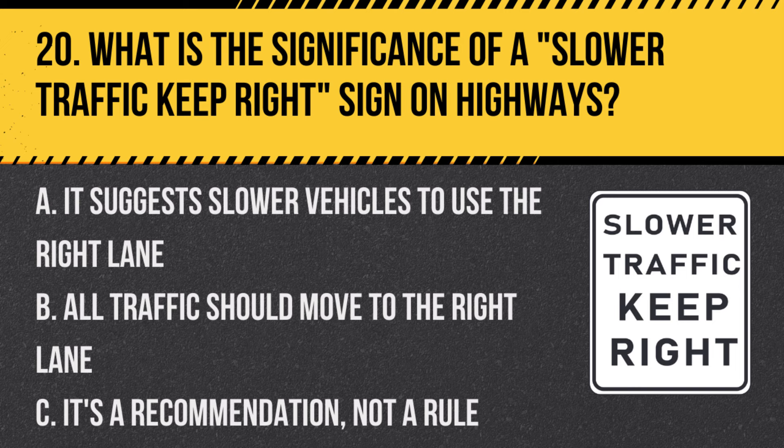Question 20: What is the significance of a SLOWER TRAFFIC KEEP RIGHT sign on highways? A. It suggests slower vehicles to use the right lane. B. All traffic should move to the right lane. C. It's a recommendation, not a rule. Answer: A. It suggests slower vehicles to use the right lane. This sign is for traffic management and safety.